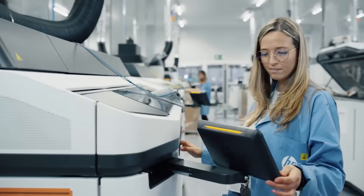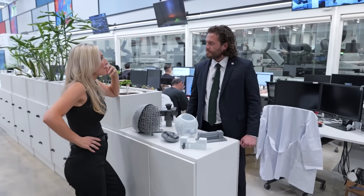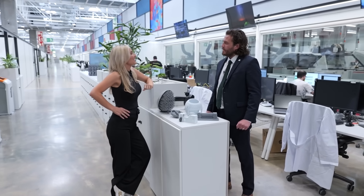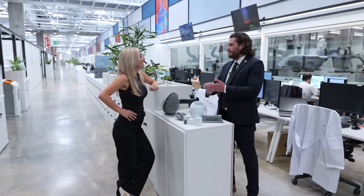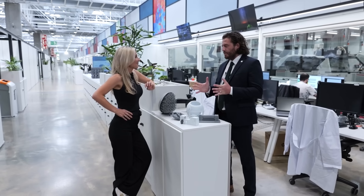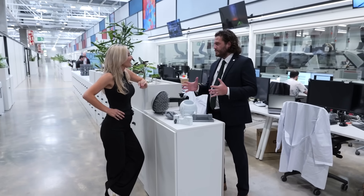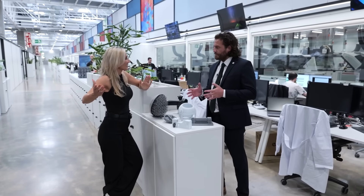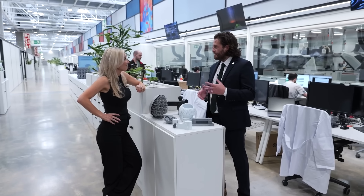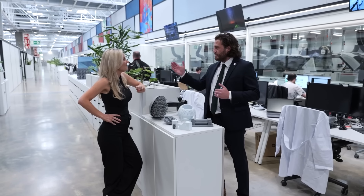What a wonderful place this is — thank you so much for letting us have a tour. Where would you say we're at with additive manufacturing? I think it is literally the tip of the iceberg. There's so much potential. If you look at how far we've come in just that short space of time — from prototyping 30 years ago to now having end-use production components going out into the field in automotive, medical, and consumer sectors — that is groundbreaking in itself. Think about where we'll be in another 30 years.